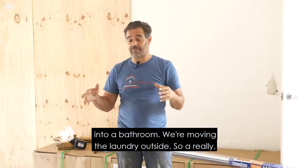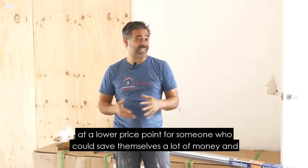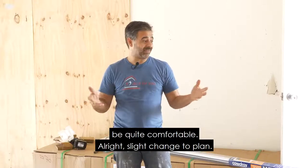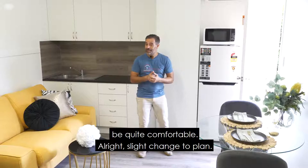A really smaller style room but again at a lower price point for someone who can save themselves a lot of money and be quite comfortable. Slight change to plan.